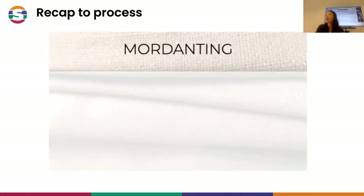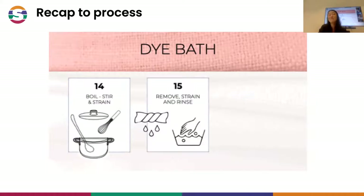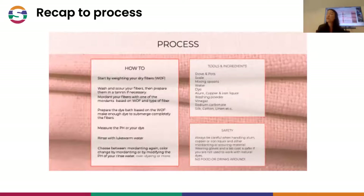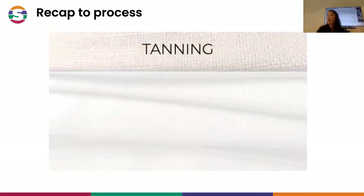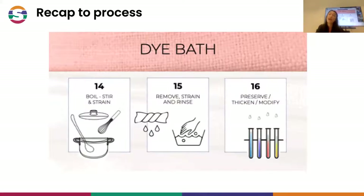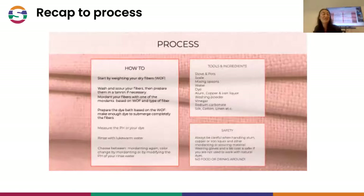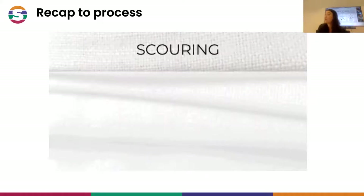Usually the process is done by preparing the wool - scouring it, cleaning it, especially from the lanolin. Often what you buy in the shop has already been scoured and cleaned. Then there's a second step that is usually necessary, which is mordanting. We do this with alum. We will also be looking at the mix and challenges about alum, about natural dyes, and about its modifiers.